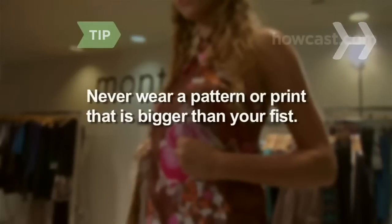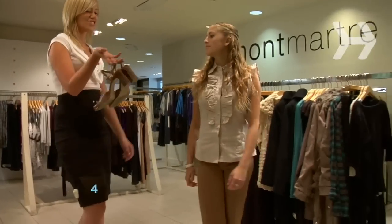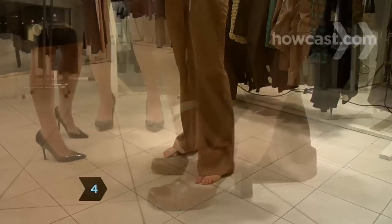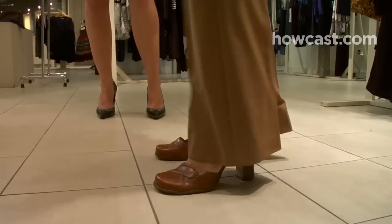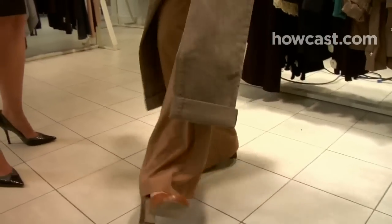Never wear a pattern or print that is bigger than your fist. Step 4: wear wide-legged trousers to elongate your frame. Pair heels with them, with the pants hem reaching almost to the bottom of your shoe. Avoid cropped pants, which make short legs look even shorter.